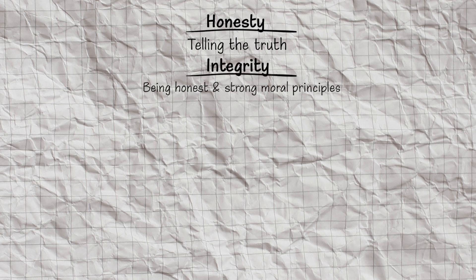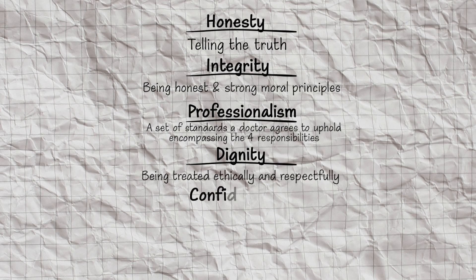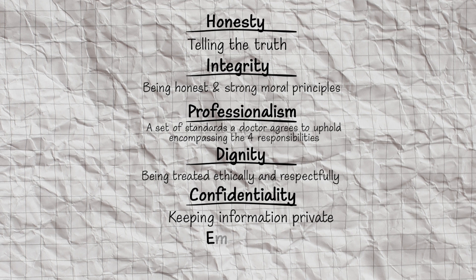Before we go on, there are some really key definitions that you need to know because interviewers will ask you specifically to define these words. Honesty means telling the truth. Integrity — which comes from the word meaning to be whole — means being honest and having strong moral principles. Professionalism is the set of standards that, by undertaking the profession, a doctor agrees to uphold, encompassing those four responsibilities. Dignity means being treated ethically and respectfully. Confidentiality means keeping information private. And empathy is to relate to somebody's feelings in a given situation.